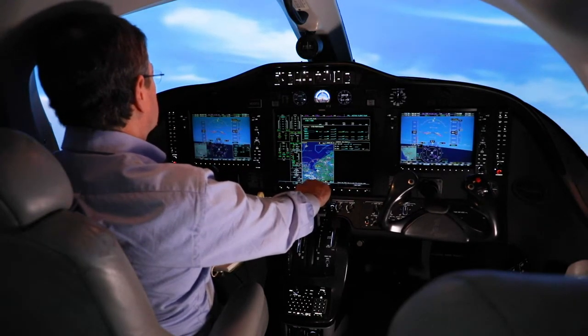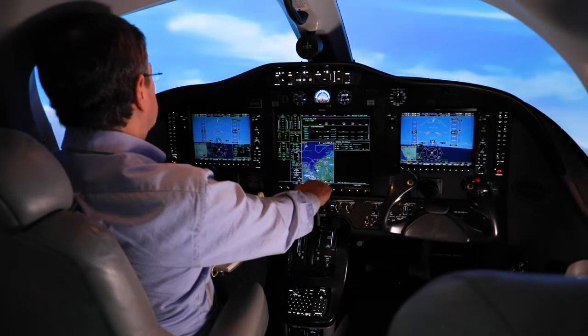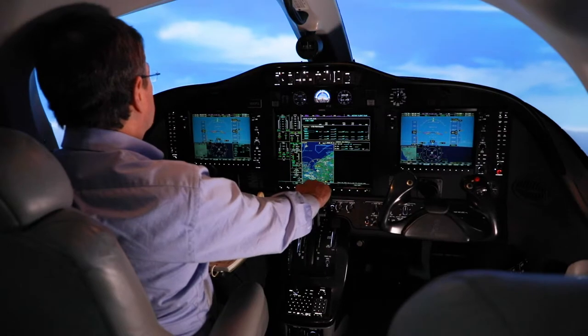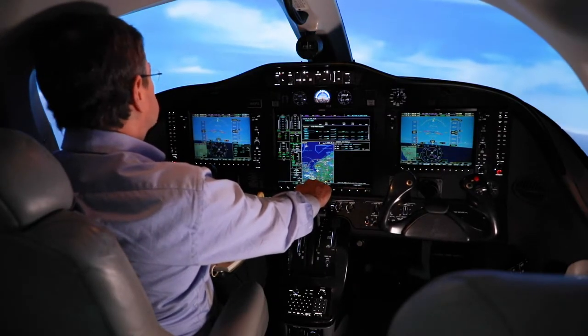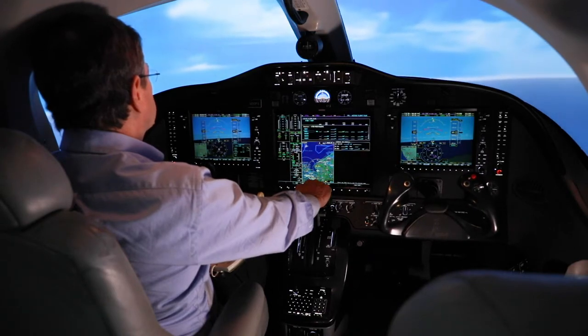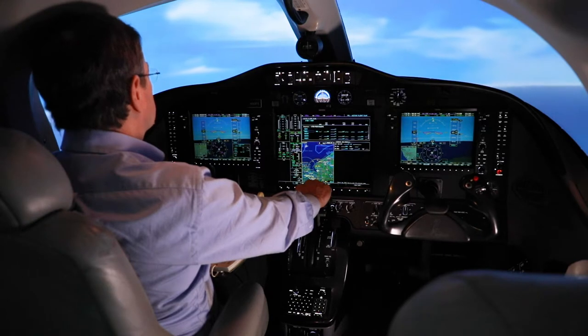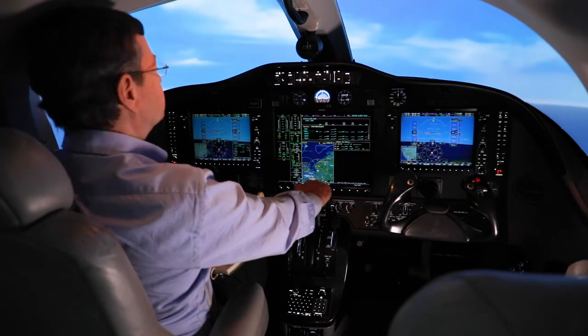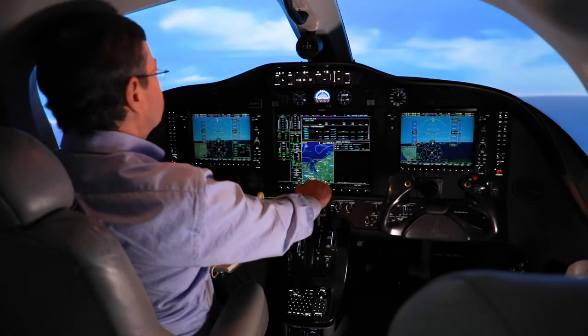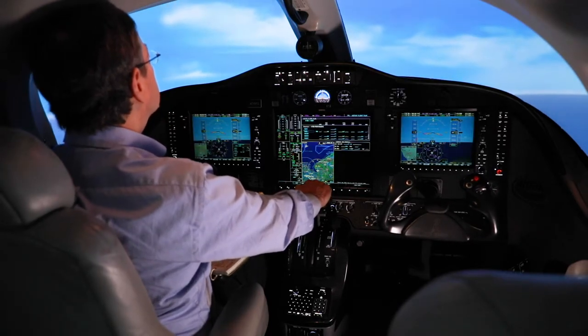This is 416 Delta Mic, say altitude. 6 Delta Mic, we're climbing back to 41, we had an issue, we're rectifying that right now. This is 416 Delta Mic — you have opposite traffic at flight level 410, 400. 6 Delta Mic, say the traffic — where is he? He'd be at your 10 to 11 o'clock position at this time.